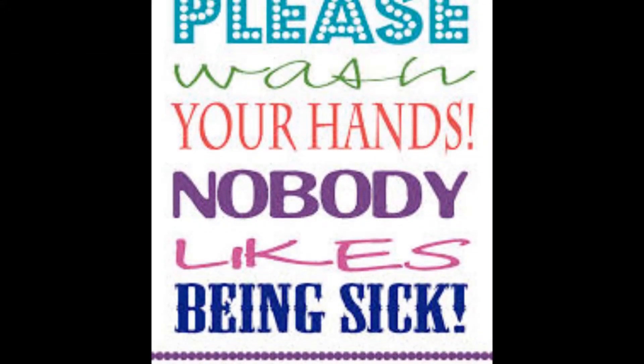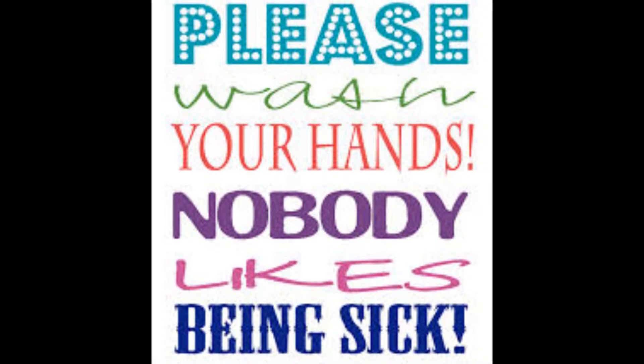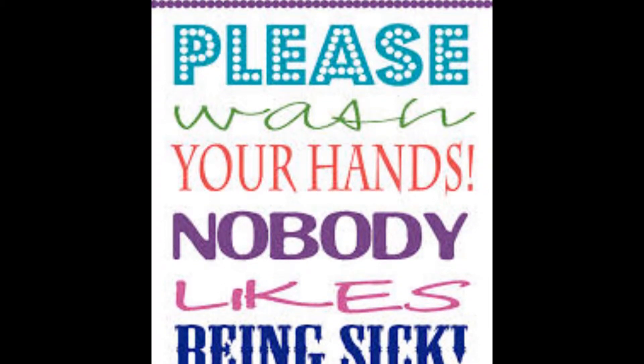Ways to control spreading pharyngitis to others include washing your hands, covering your mouth when sneezing or coughing, and not sharing personal items such as food, cups, and utensils.